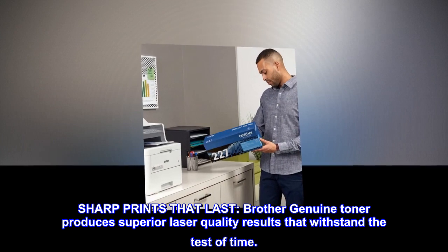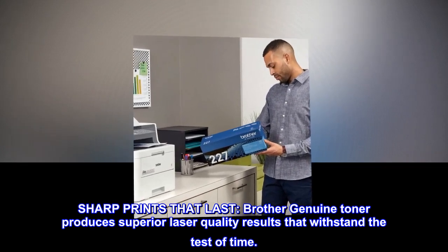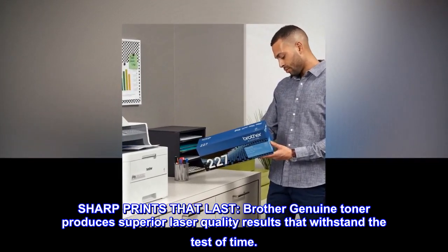Sharp prints that last. Brother Genuine Toner produces superior laser quality results that withstand the test of time.